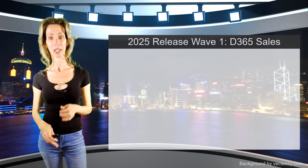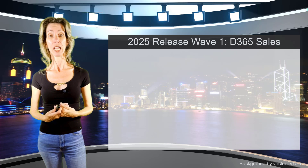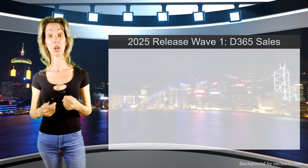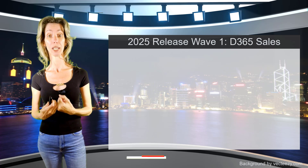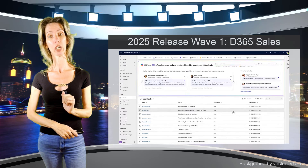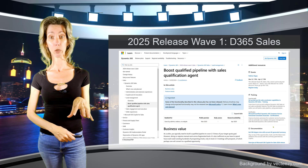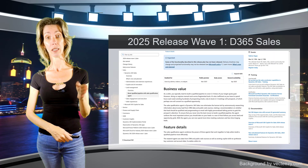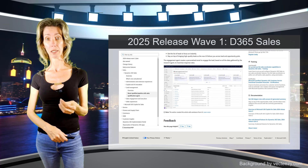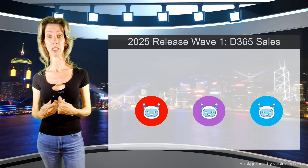I'm sure everybody now knows about agents and co-pilots, and it's a very exciting thing that is happening everywhere. You'll also notice that even though the release notes say that there's a lot of content related to lead management tools, the main one I'm going to talk about in the release notes for Dynamics 365 Sales is the new sales qualification agent. And you'll notice that the sales qualification agent is actually a combination of three different agents.